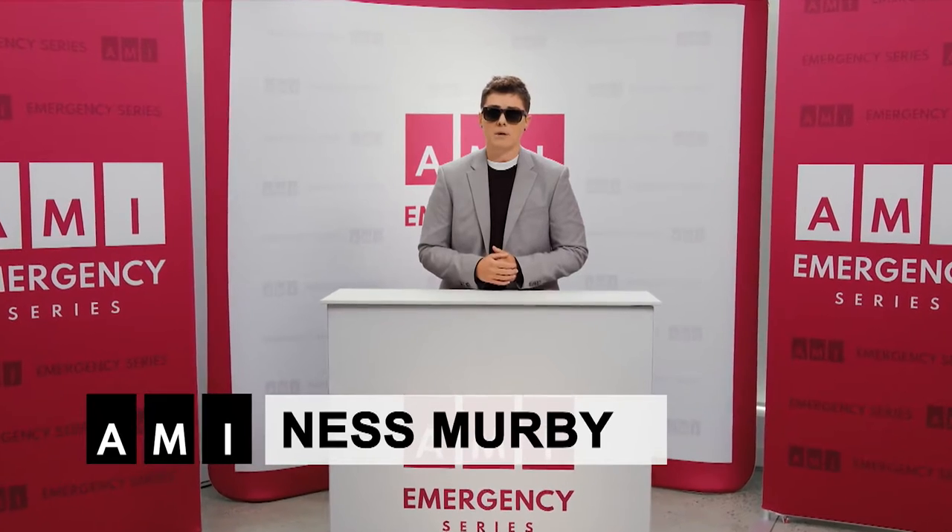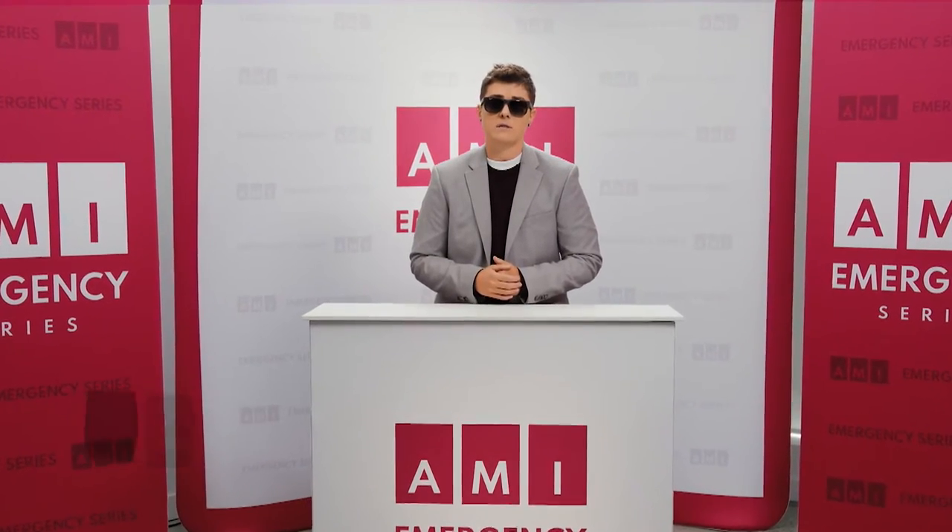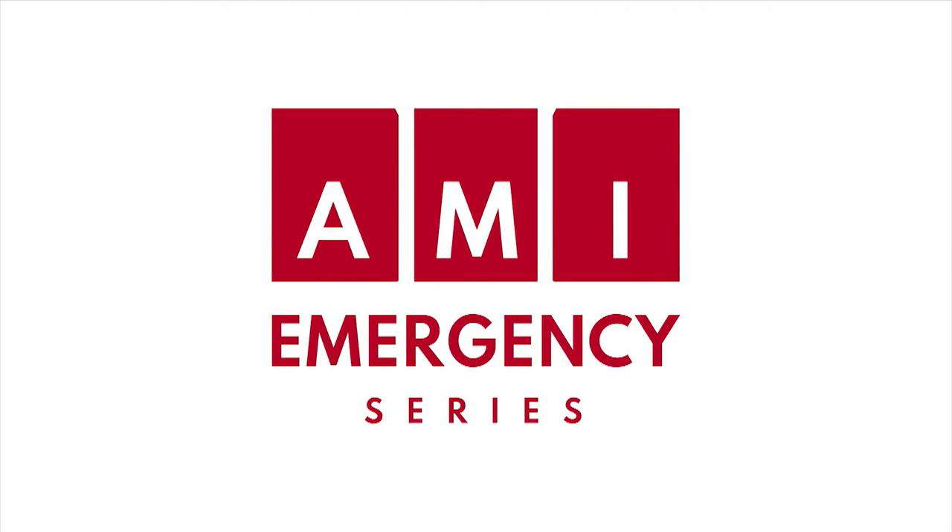I'm Ness Murby. I'm a Paralympian. I'm blind. I'm a disaster survivor. And I'm your host for this video series that is your guide to prepare and plan for natural emergencies in Canada. This is your AMI Emergency Series.